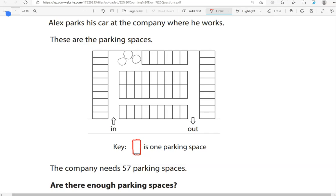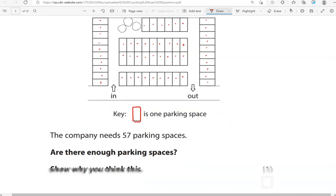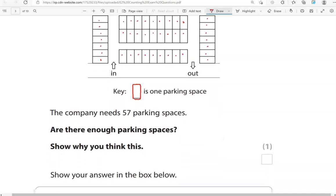Counting the parking spaces: 1, 2, 3, 4, 5, 6, 7, 8, 9, 10, 11, 12, 13, 14, 15, 16, 17, 18, 19, 20, 21, 22, 23, 24, 25, 26, 27, 28, 29, 30, 31, 32, 33, 34, 35, 36, 37, 38, 39, 40, 41, 42, 43, 44, 45, 46, 47, 48, 49, 50, 51, 52, 53. So there are 53 parking spaces.